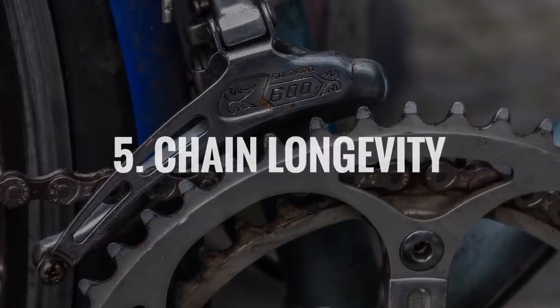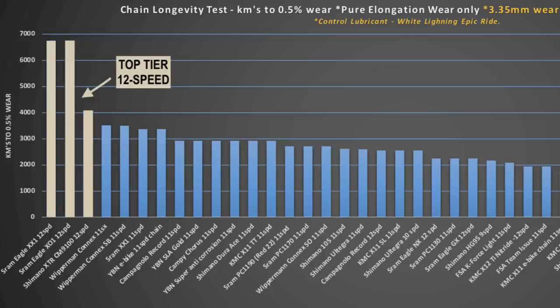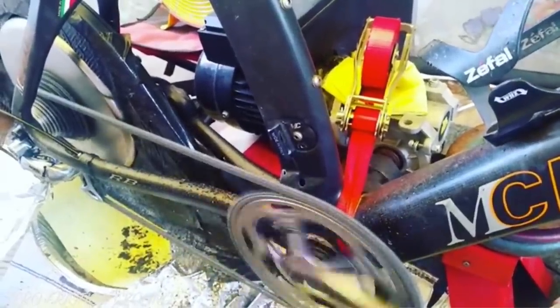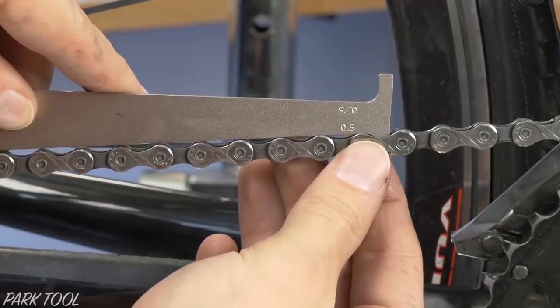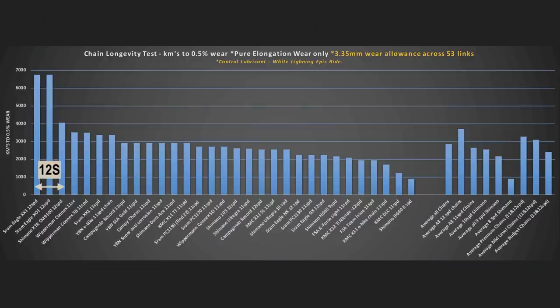Number five: chain longevity. There is a misconception that newer, narrower chains often found on 1x drivetrains are not as durable as older chains. Zero Friction Cycling has done a lot of testing in this space, and has found that 12 speed chains are actually the most durable chains ever created — and not by a small margin. More than 30 chains have been tested on a converted smart trainer, with lubrication and contamination controlled. The test is stopped when the chain reaches 0.5% wear, as this is the point where the chain starts to accelerate the wear on your cassette and chainrings. High quality 12 speed chains are lasting 4 to 7,000 kilometers in this test, with equivalent 11 speed chains running closer to 3,000 kilometers, and even less longevity for chains with fewer speeds. These numbers reflect testing with contamination to simulate real world conditions.